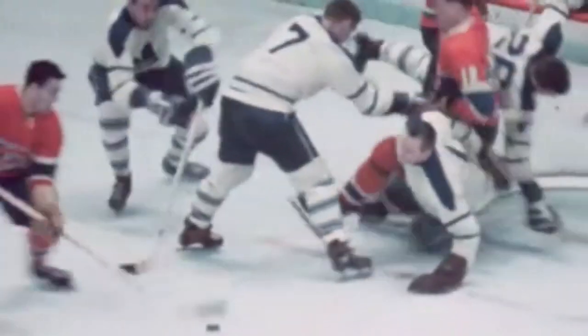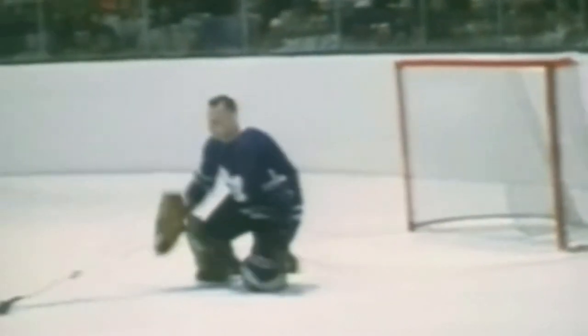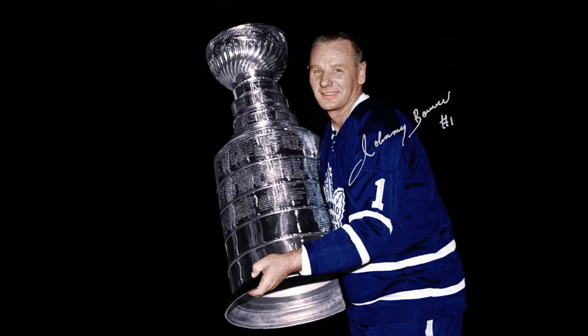A goaltender must be skillful in the use of his hands. They are the goalie's best weapon. With them, he can cover the most territory in the shortest period of time. Therefore, he should do everything possible to increase the efficiency with which he uses them. A good way to develop the catching hand is playing baseball. This is one method I find very helpful.